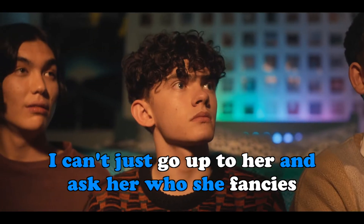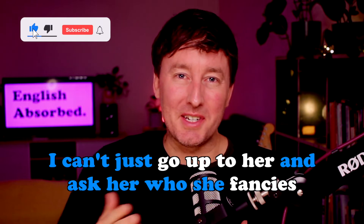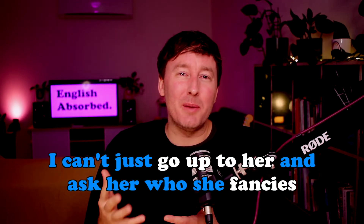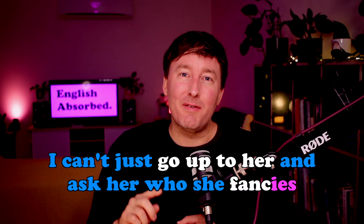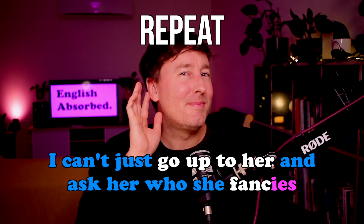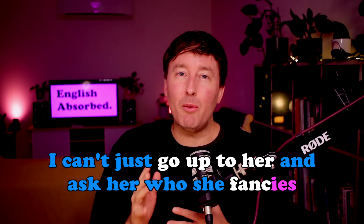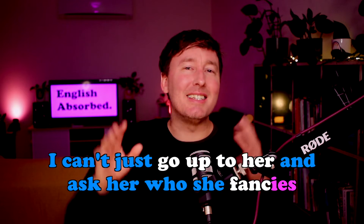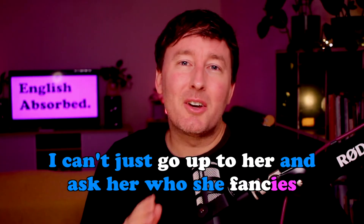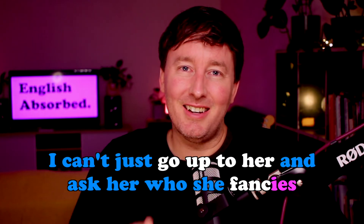To be honest, this is a very British way of speaking. Notice the intonation and the emphasis — it's very musical. She goes up and then down. She says: 'I can't just go up to her and ask her who she fancies.' The stress or emphasis is very much on the final syllable of 'fancies.' Repeat after me: 'I can't just go up to her and ask her who she fancies.' Now I'm going to play the scene and it will pause — when it pauses, repeat what L says. You'll know because it says 'repeat' at the top of the screen.